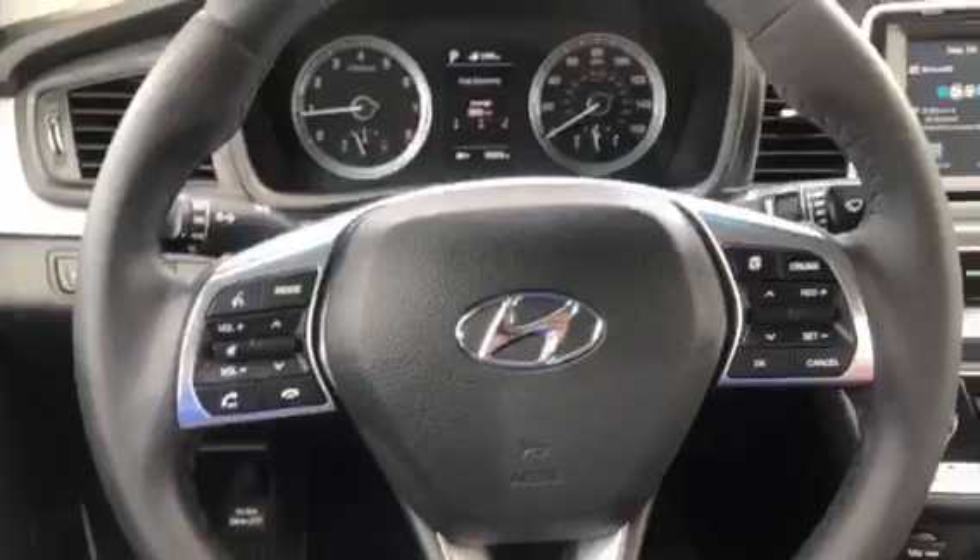Come check this Sonata out at Shockley Honda. This vehicle is going to last you a very long time. 301-694-5400.